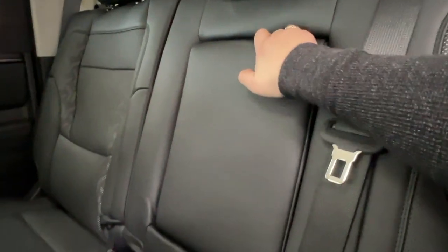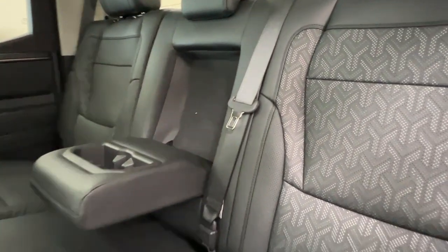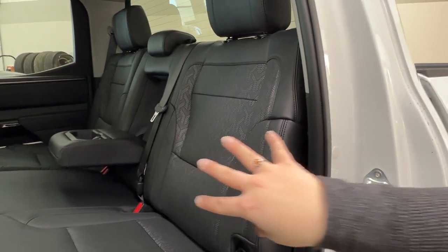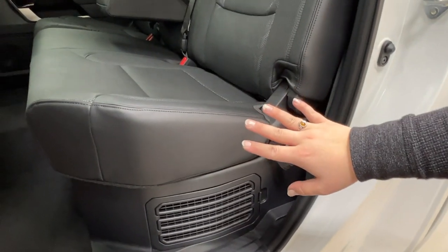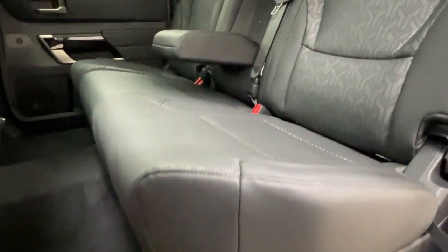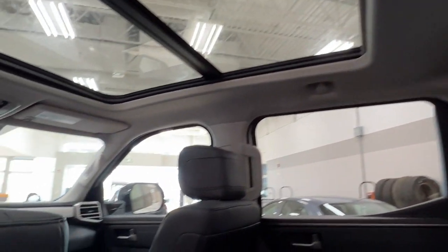We have a folding armrest and cup holder that easily folds away to increase seating space. There's a little strap — give that a tug, or pull on the one on the outside corner of your rear passenger seat — to adjust seats forward and access the storage just behind. You're also able to flip up the rear seat bottoms by pulling on the strap and giving it a lift. Rear passengers have a great view of the panoramic moonroof.